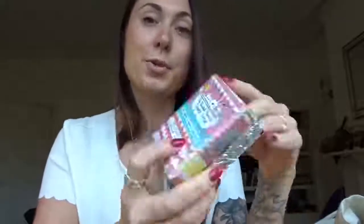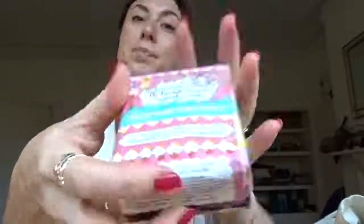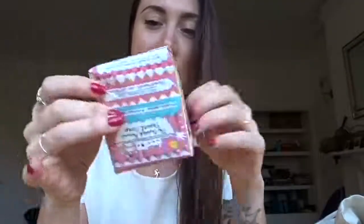This is a little DIY project of mine. Somebody bought me this — it's a 100% natural vegan soap. It's called Printed Peanuts travel soap: antiseptic, insect repellent, organic — just awesome, the company is super awesome. It came wrapped just in paper packaging, so it's basically shower gel in a bar. But it didn't come in a tin, so I used an old jewellery box, wrapped it in tin foil, and put the original packaging on top to make it look nice. It's got a little home now.